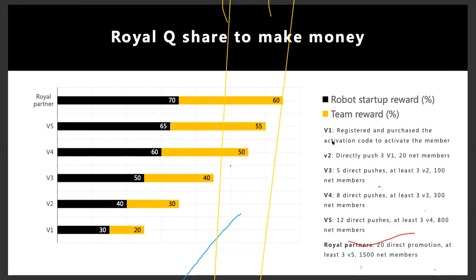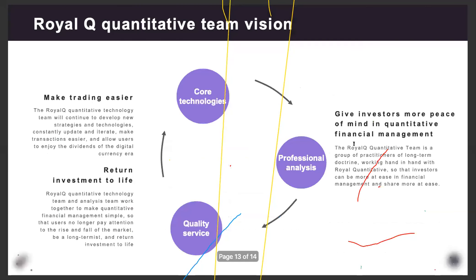Royal Queue also has a rewards system — a next speaker will share more about that, as it represents residual income by introducing friends. The vision of the Royal Queue team is to make trading easier, return investment to life, and give investors more peace of mind in quantitative financial management.